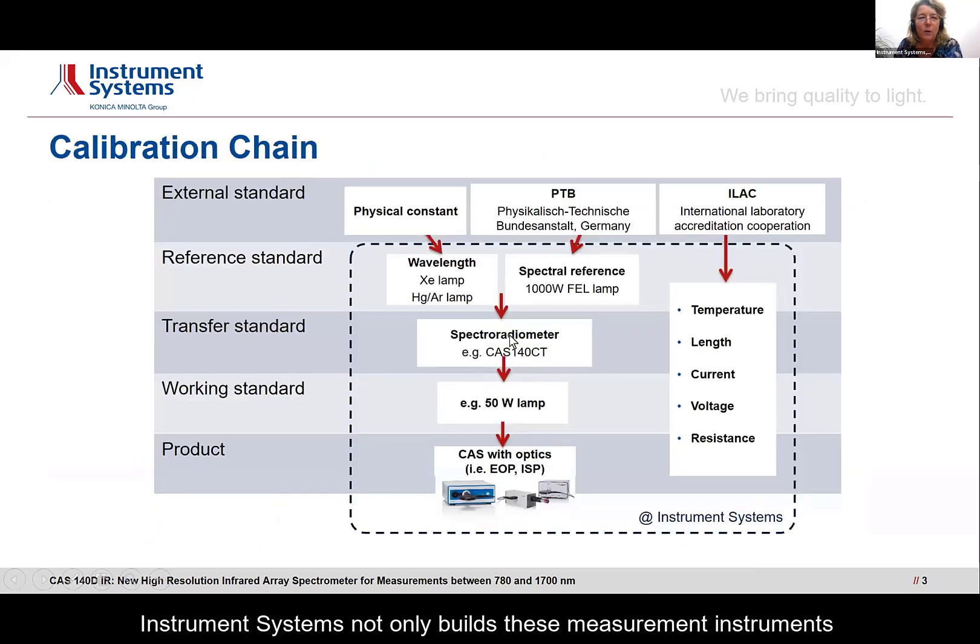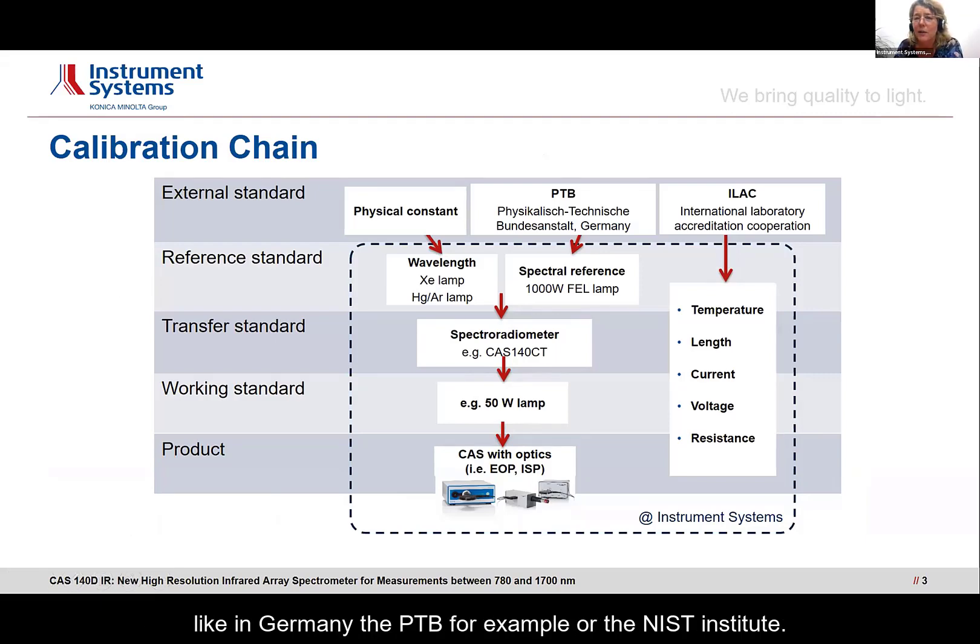Instrument Systems not only builds these measurement instruments — the spectrometers — but also camera systems, and one of our core competencies is the calibration of these instruments. All our instruments are absolutely calibrated and traceably calibrated, traceable towards standards given by a national institute like in Germany the PTB, for example, or the NIST Institute.